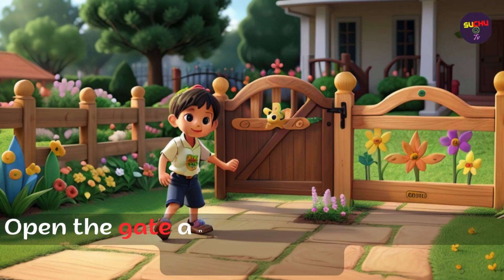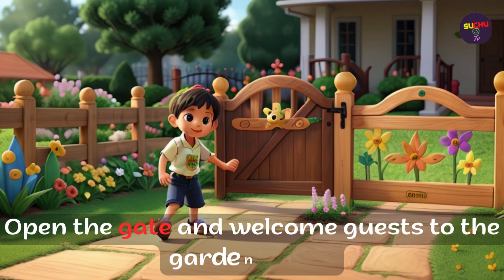Open the gate and welcome guests to the garden party.